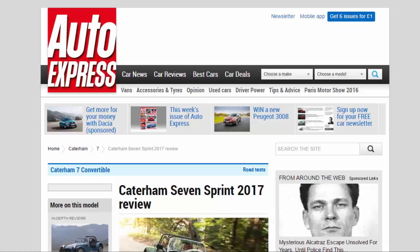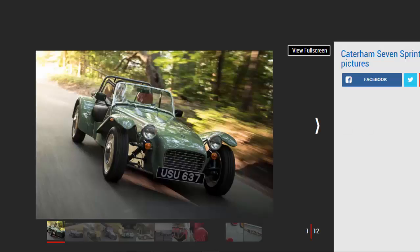Caterham Seven Sprint 2017 review: the Caterham Seven Sprint is great fun and has charm by the bucket load, but you can't have one. Verdict: four stars. As charming as the Seven Sprint is, you can't have one because all 60 examples have been sold.